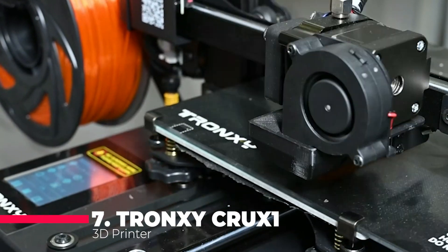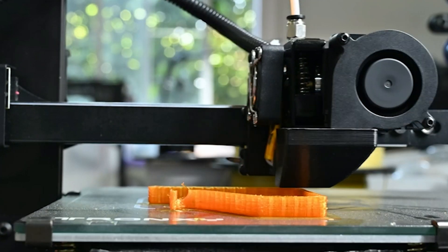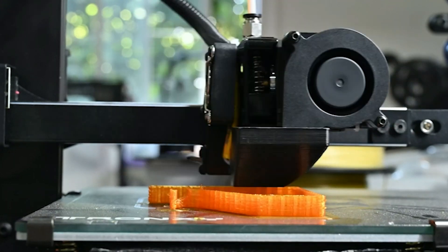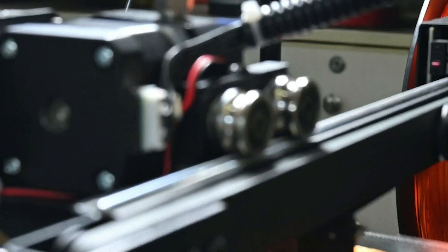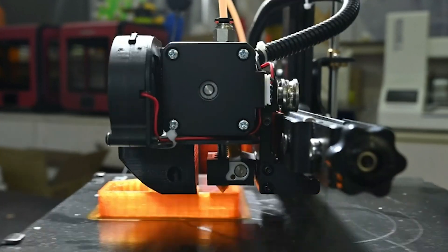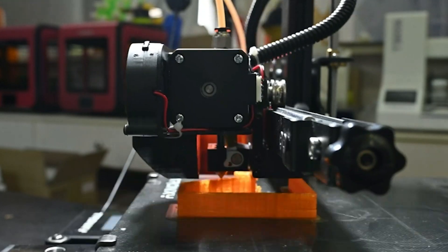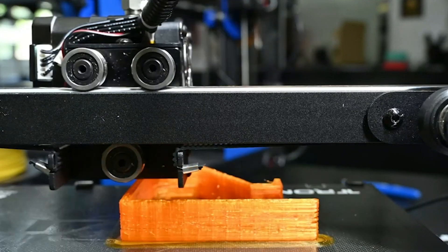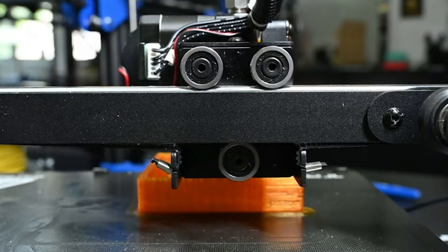Kicking off our list is the Tronxy Crux 1 3D printer, a marvel of engineering precision in a compact form. This printer is a testament to the wonders of miniaturization, packing a plethora of features into its 7.08x7.08x7.08-inch printing size. The PEI sheet that adorns its bed provides a surface that parts stick to effortlessly during printing and release with equal ease once cooled. The direct drive extruder is a powerhouse of reliability, pushing filament with a steadfast grip, while the double OSG-15 guide rail system ensures that every movement is smooth and every layer is laid down with exacting accuracy.